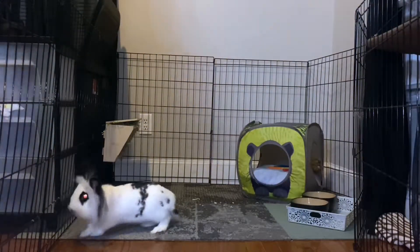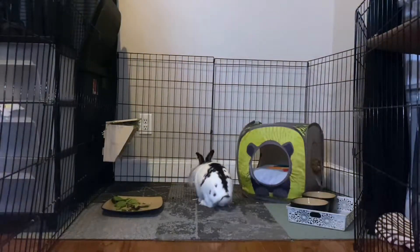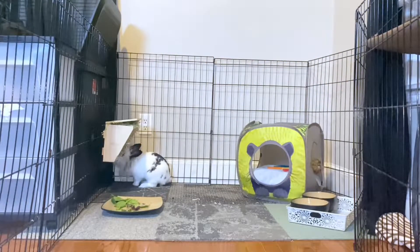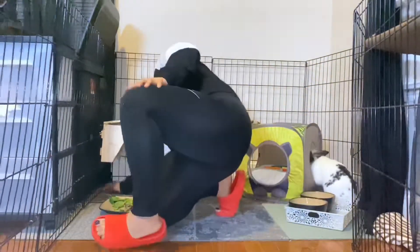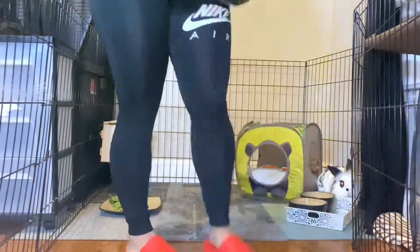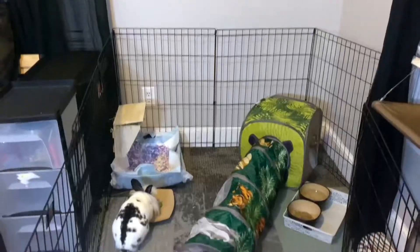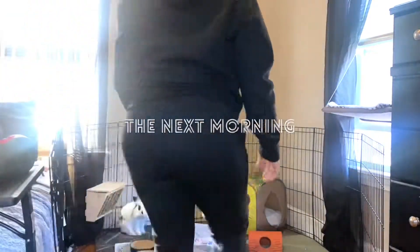I did want to mention that I am not letting him free roam at the moment, but when I do clean out his cage I open up the enclosure all the way so he can run around if he pleases while I am cleaning. For right now I am not letting him free roam the house because it is not bunny proof, but I did order a few things to bunny proof the house, and once that comes in I will make sure to add that to a video.